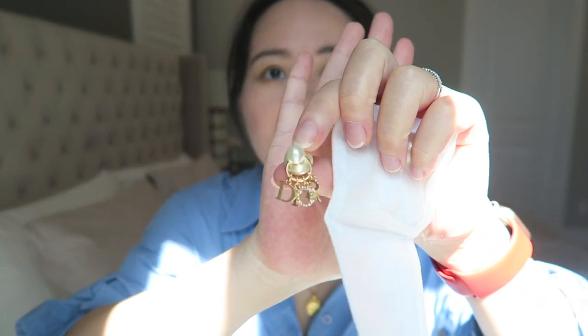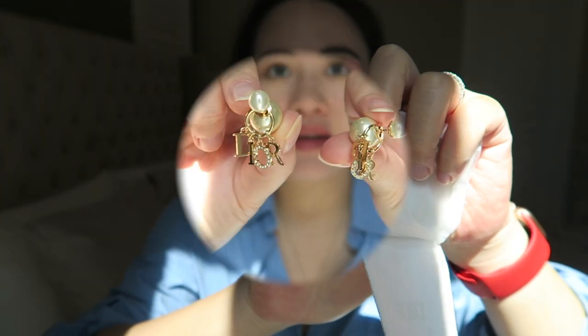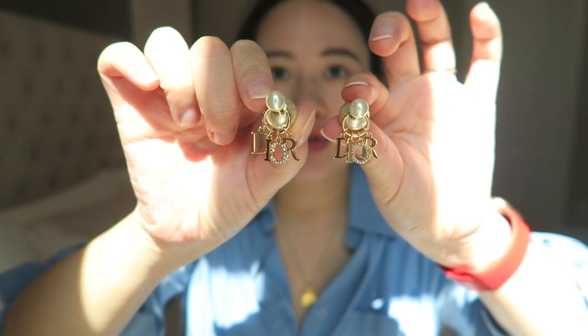I've been eyeing the Dior earrings for such a long time — they have different styles, and this particular one has 'Dior' dangling at the bottom. They're just so pretty. I tried them on and they're very shining and sparkling. I've recently been really into pearls, and although this is costume jewelry and not real pearl, they look very high quality and I love the Dior design.